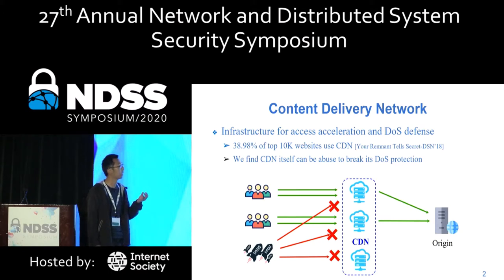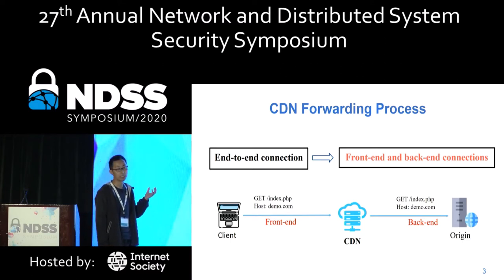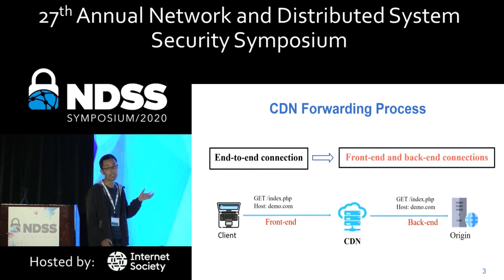Our study found that some CDN forwarding features can be abused to break its DOS protection. Here's how CDN forwarding works: a client request is directed to a CDN server, and the CDN forwards it to the origin engine. The end-to-end connection between the client and origin engine is broken into front-end and back-end connections.